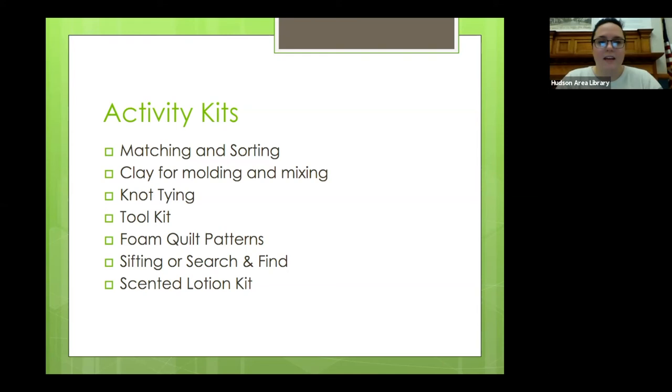You can create a sift-and-find box by putting rice or unpopped popcorn in with some small items that you can sift through and find. You can also use scented lotion — I don't want to miss that step — it's great for hand massages, so it's a bonding experience, and a lot of different scents can bring back some very strong memories.